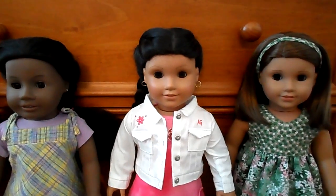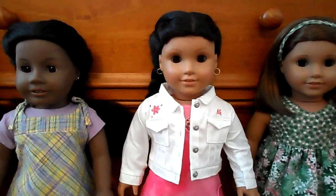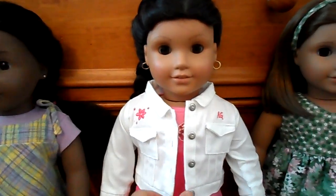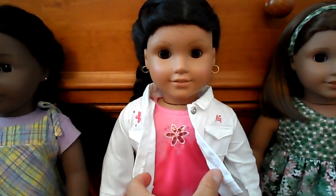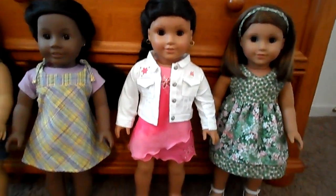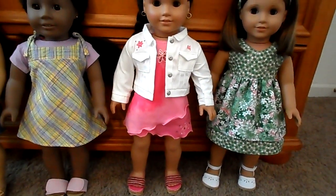Next to her is Phoenix wearing one of my favorite American Girl outfits. It's a really pretty hot pink dress and a little white denim jacket, and there's little sequins on the front. I would have loved to have this kind of outfit for myself. She's wearing the correct shoes.